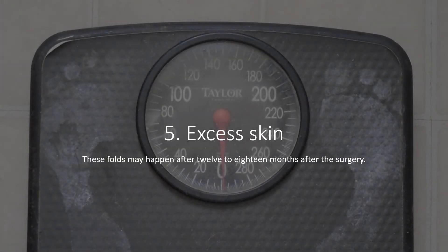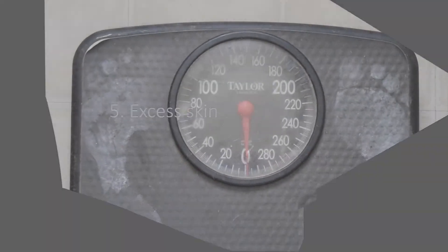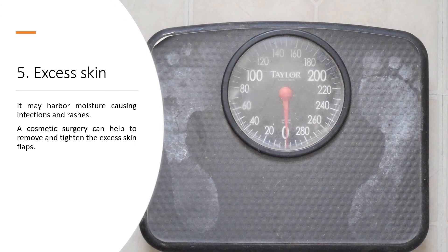5. Excess Skin. These skin folds may happen after 12 to 18 months after the surgery. They may harbor moisture, causing infections and rashes. A cosmetic surgery can help to remove and tighten the excess skin flaps.